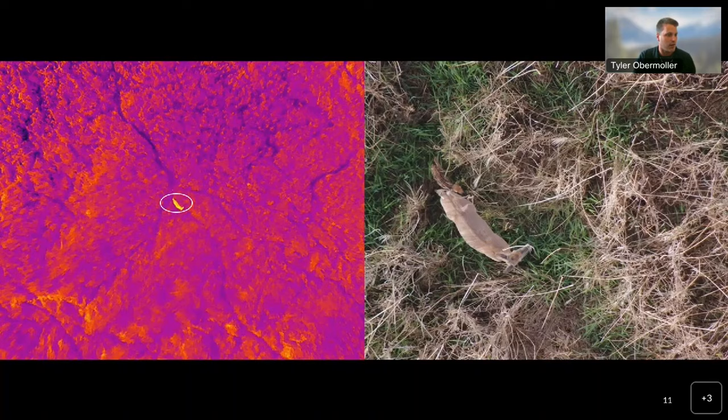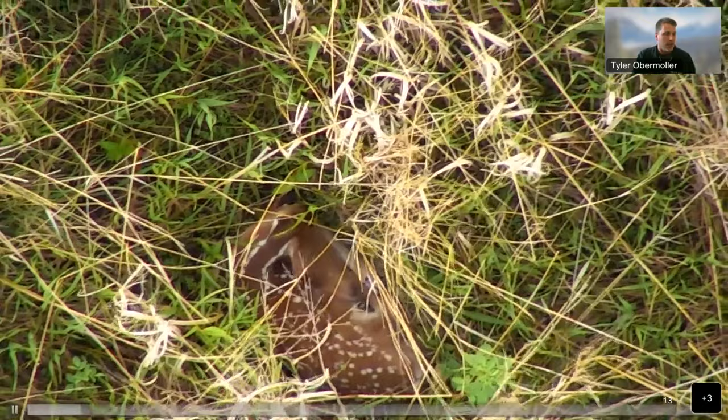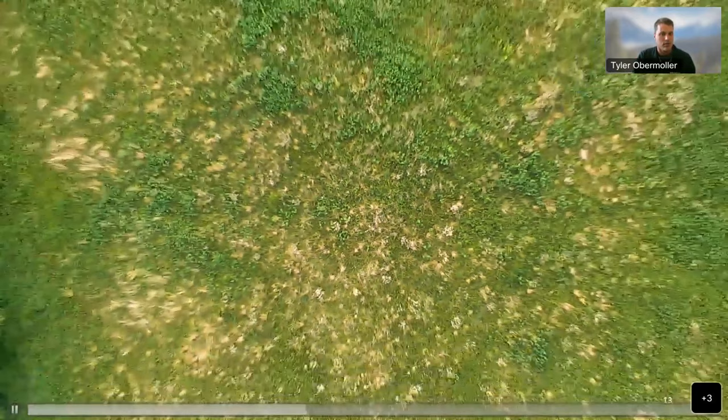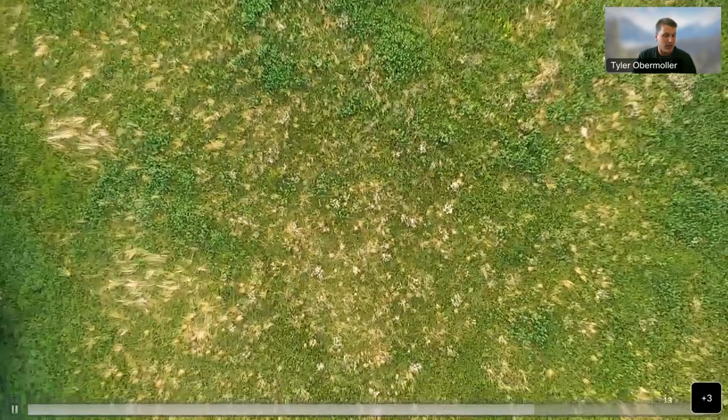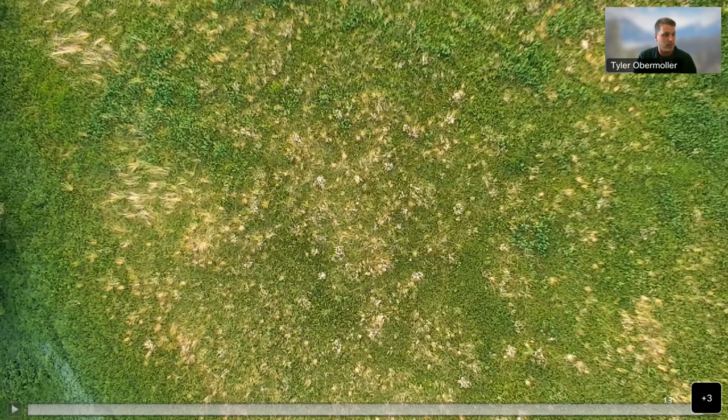That's actually water and wetlands in the bottom there, showing up brighter. We confirm identification by modifying the zoom scale of the camera rather than adjusting the actual flight altitude of the drone, which allowed us to reduce auditory stress to the animal. We found this to be effective — we only had four cases in our first three years, identifying well over 200 animals, where three cases the fawn lifted up its head and one case the fawn got up, and that was in 2020 when we were flying later and the fawn was much older.